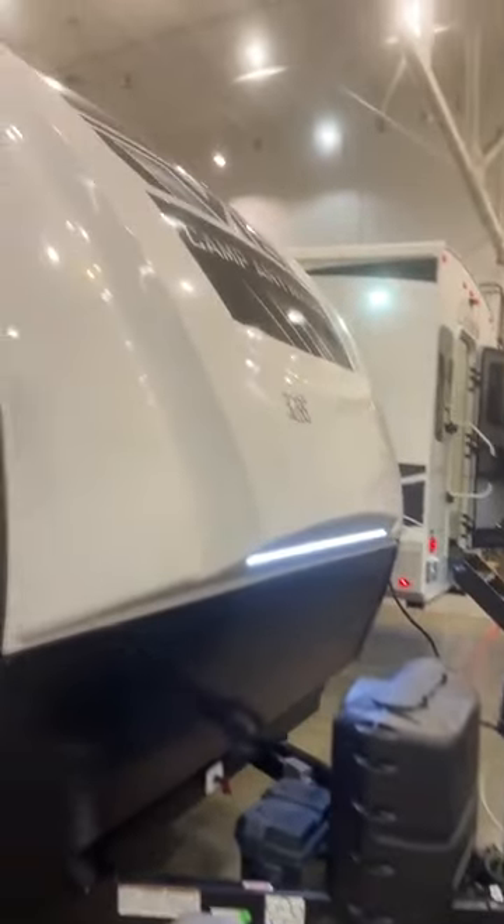Like always, you've got the power jack, 220-pound tongue piece, cool front cap there, and you have a really huge double storage right here in the front, which is always nice. You've got the power stabilizer jacks right there too.